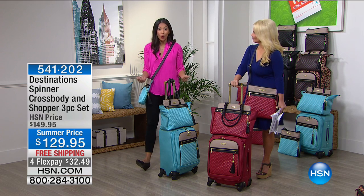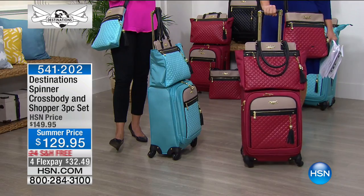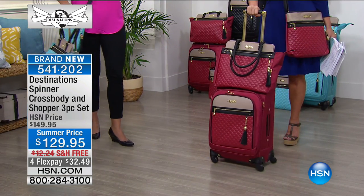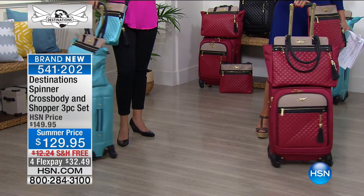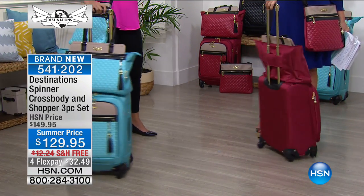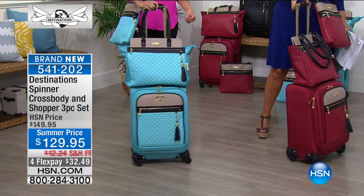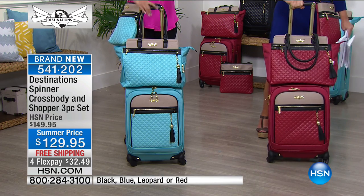Summertime traveling can be so exciting, but at the same time you have that nagging feeling — is it going to be stressful? Is it going to be challenging? Is my luggage up to snuff? There's nothing worse than getting ready to go on a trip and you pull out your luggage and the wheel is wonky or the zipper is broken. So if you've already planned your vacation, why not treat yourself to luggage that doesn't ask you to sacrifice anything? You're getting sophistication, you're getting durability.